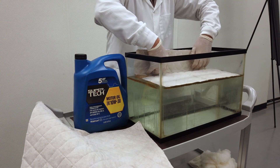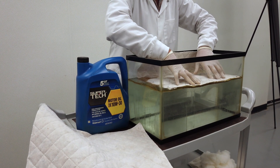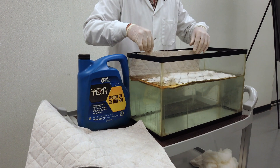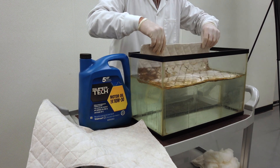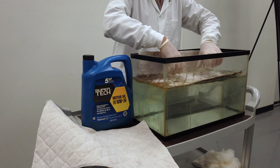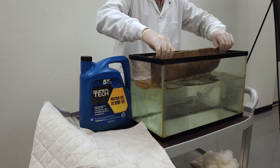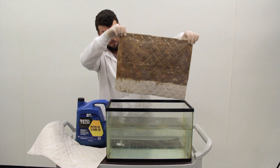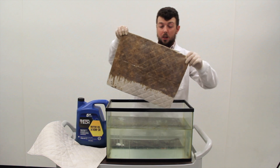We'll place it in here, and you can see that Towelie is floating on the surface while absorbing oil. And as you can see here, the water is repelling off of Towelie and it has absorbed a lot of oil.